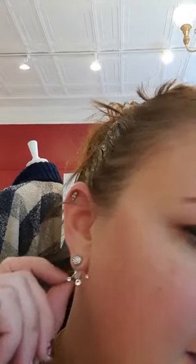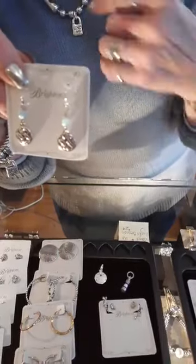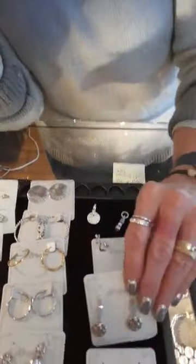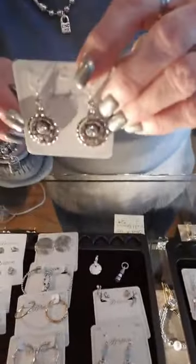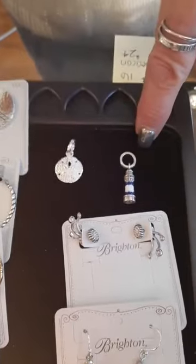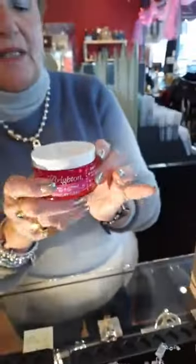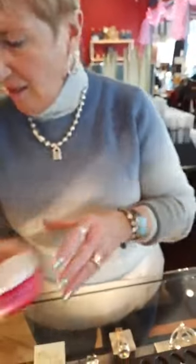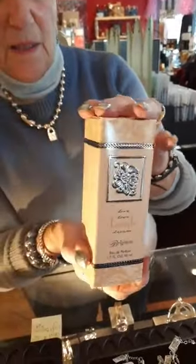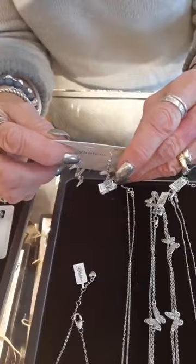Barbados Beach earrings are $42 — these go with the blue necklace and bracelet. Halo earrings are also back at $48. We have two charms restocked: the sand dollar at $16 and the lighthouse at $24. The jewelry cleaner is back in at $12 — we're selling that like crazy — and the Laugh perfume is also back in stock.